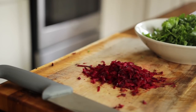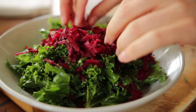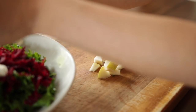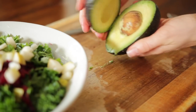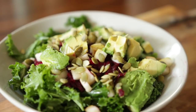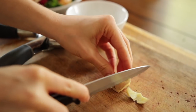Take a beet and grate it — it makes quite a mess and is very pigmented, but the more colorful the better. Beets are excellent for liver detoxification by helping our liver eliminate toxins and harmful substances. Dice up a pear and half an avocado and throw those on top of the salad, then add some pumpkin seeds, which are rich in zinc and great for our immune system, along with some slivered almonds for crunch.